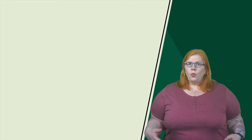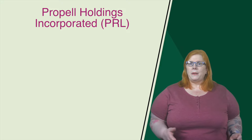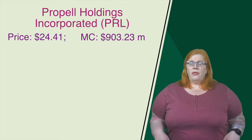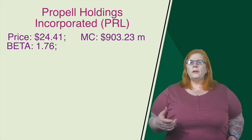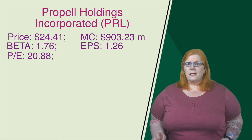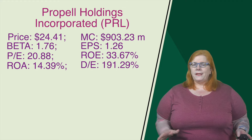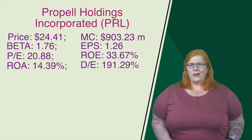In our top spot at number one, we have Propol Holdings with a ticker of PRL. They are based out of Toronto, and they are a tech company that provides digital platforms and solutions to small and medium-sized businesses. Their current price at time of recording comes in at $24.41. They have a market cap of 903.23 million. Their beta is kind of volatile at 1.76. Their earnings per share come in at 1.26, and they have a price-to-earnings ratio of 20.88. That return on equity comes in at 33.67%. The return on assets is 14.39%. The debt-to-equity ratio is 191.29%, so they're a little on the high side when it comes to debt.